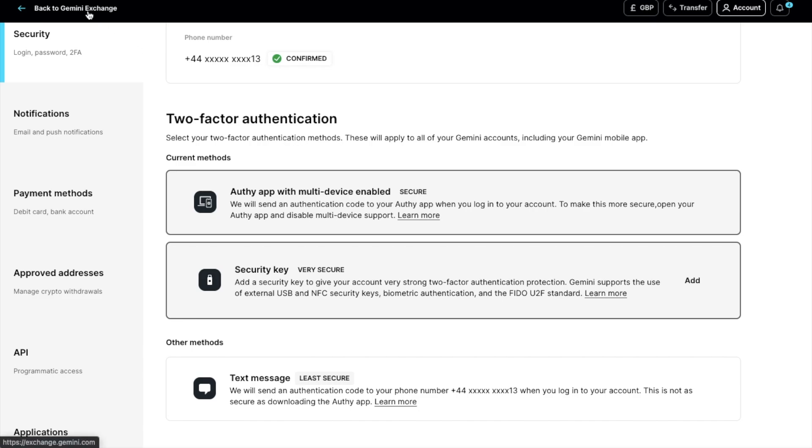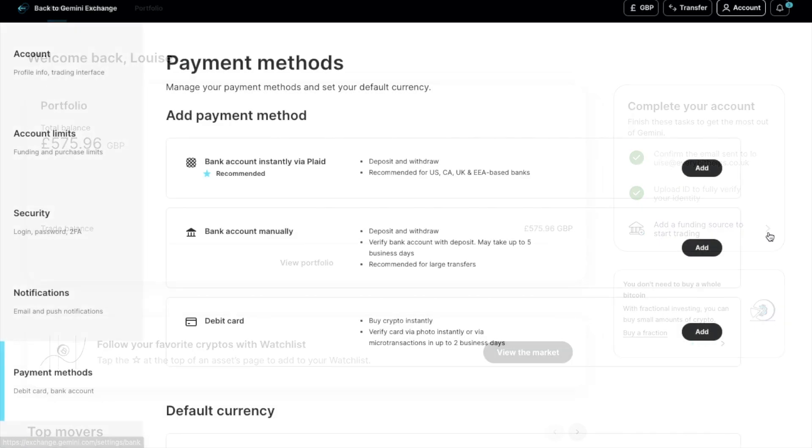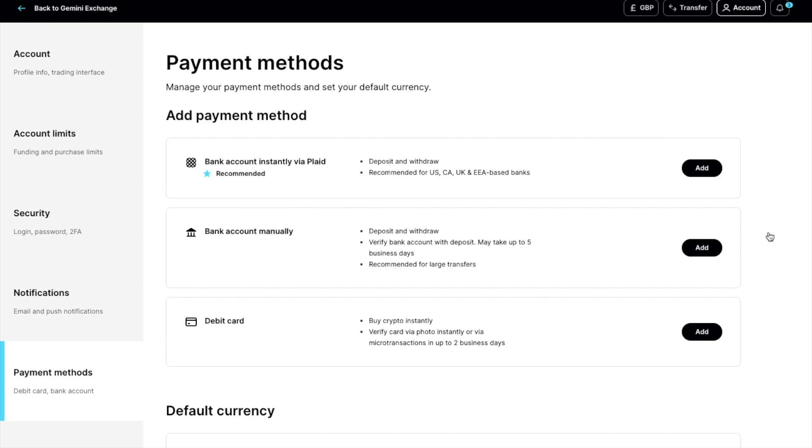Heading back to the dashboard now, you'll see that to complete setting up your account, you're going to be asked to confirm your email, upload your ID, and then add a funding source to get trading. These are essentially payment methods, which are either bank account via Plaid, which is recommended, bank account manually, which can take up to five days, or via debit card, which can take two days.